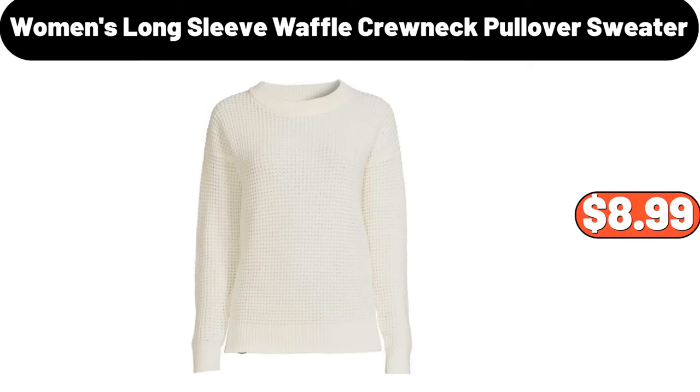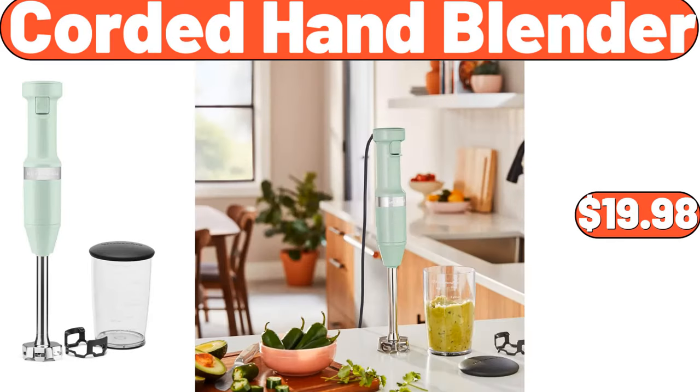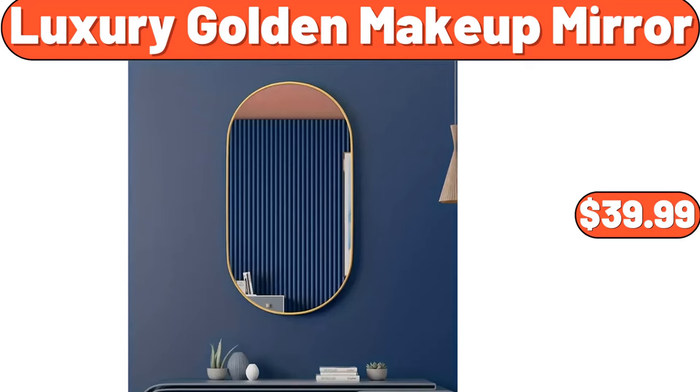Women's long sleeve waffle crewneck pullover sweater, $8.99. Corded hand blender, $19.98. Luxury golden makeup mirror, $39.99.